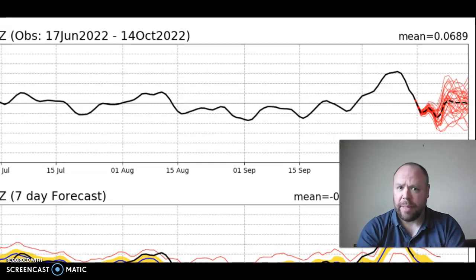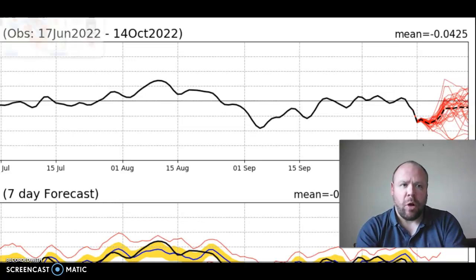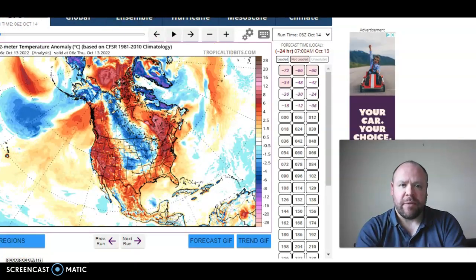Notice the Arctic Oscillation went from firmly positive down into slight negative, as you can see here, and the North Atlantic Oscillation is firmly negative as well. Now what we've got over the next several days or so is a very significant and very powerful jet stream.